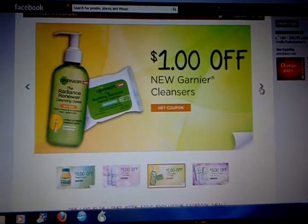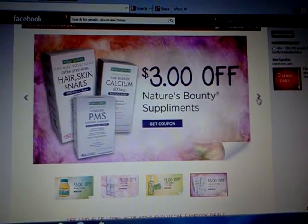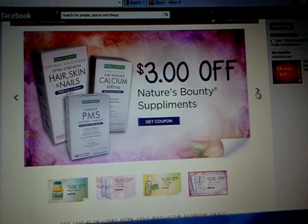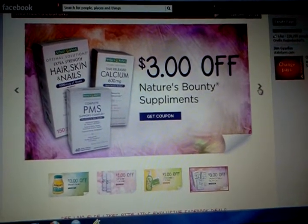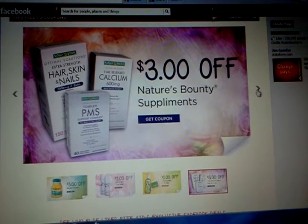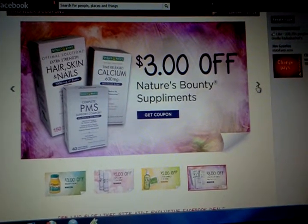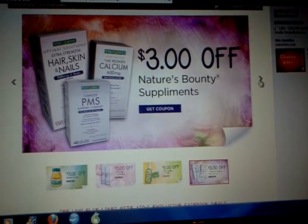The last one is three dollars off Nature's Bounty supplement. There is also a three dollars off coupon for these in the 2-3 Smart Source, so at least I know where that one is because I do use this stuff quite frequently. That would give you six dollars off, so hopefully there's a deal coming where there's a plus-up involved and we can really use these to our advantage.